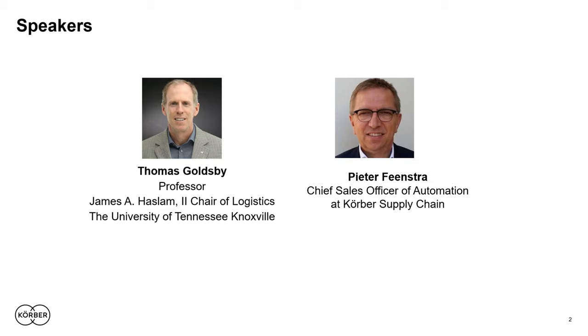I also serve as co-editor-in-chief of the Journal of Business Logistics. Peter Feinstra is the chief sales officer for Kerber Supply Chain Automation. He brings more than 30 years of experience in supply chain technologies, including leadership roles and assignments from around the world. It's hard to imagine a better person to deliver today's message. It's a great pleasure to have you with us, Peter — welcome.